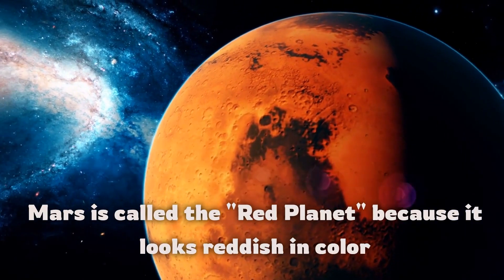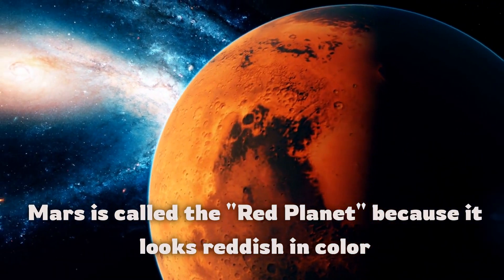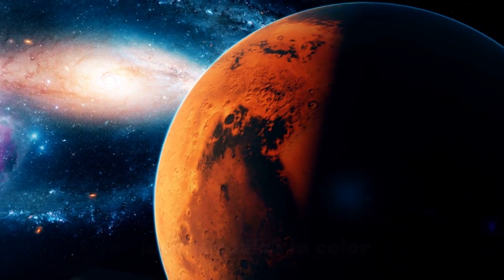Mars is called the red planet because it looks reddish in color.